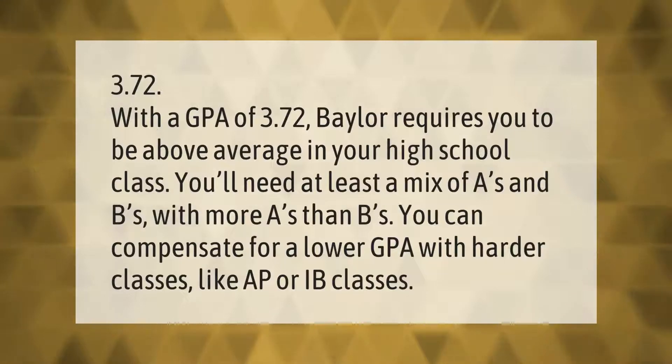With a GPA of 3.72, Baylor requires you to be above average in your high school class. You'll need at least a mix of A's and B's with more A's than B's. You can compensate for a lower GPA with harder classes like AP or IB classes.